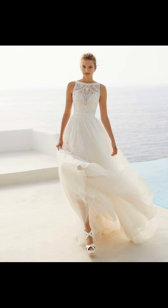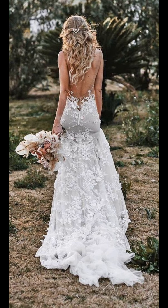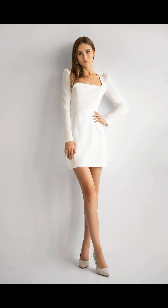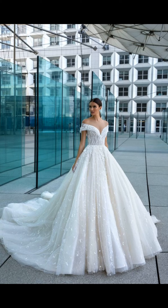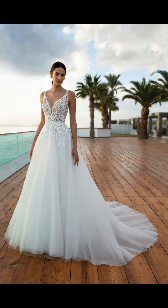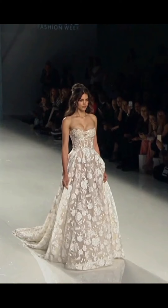Thank you so much for watching this video. I hope it has given you some ideas and inspiration for your wedding dress. If you have any questions or comments, please leave them down below, and don't forget to like this video and subscribe to my channel for more fashion inspiration.